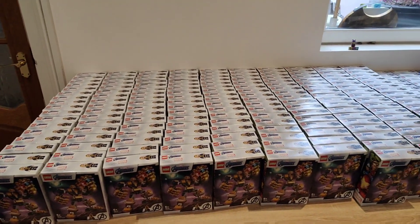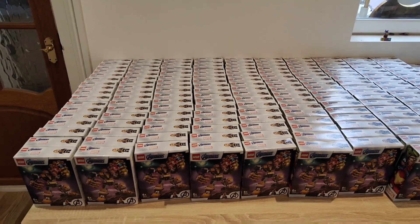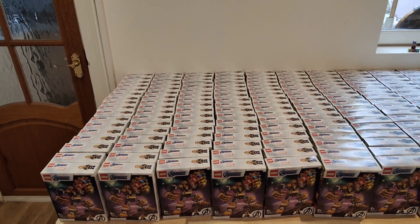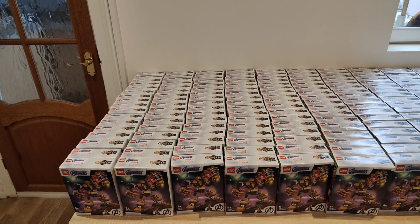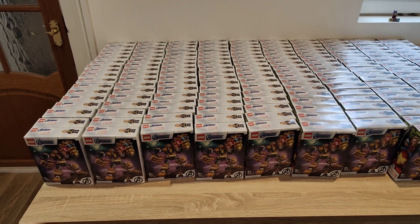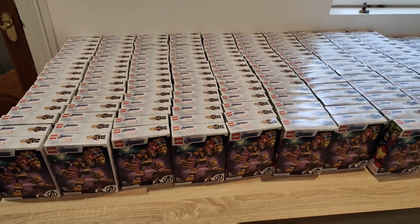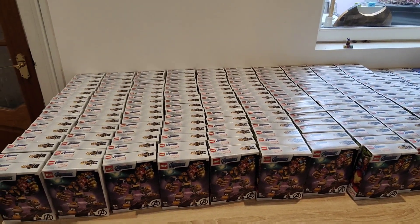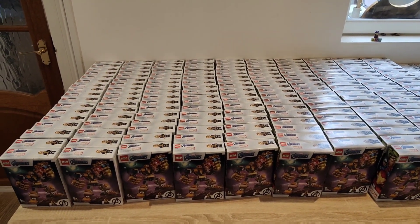I actually had more than this, believe it or not, but I sold quite a lot last year for about £15 or £16, or about £20 including postage. So it was great — almost a 200% return on investment. It will be quite a while before I sell all of those and I might have to drop the price even further, but the return on investment is great.